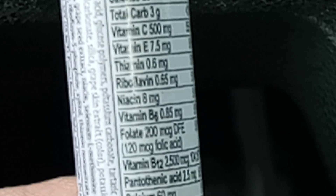Calories: 20. Total carb: 3 grams. Vitamin C: 500 milligrams — you have over 55%. Vitamin E: 7.5 milligrams.